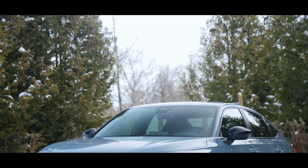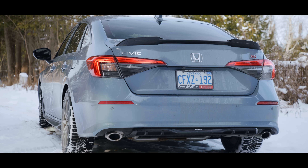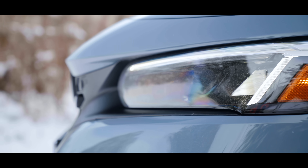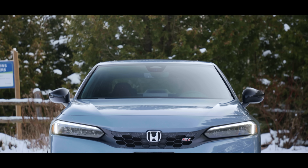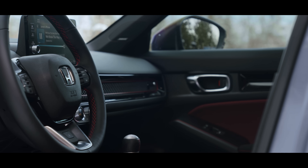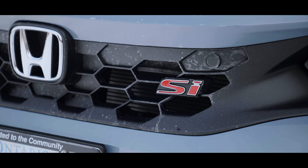Gone are the days of high-revving naturally aspirated little Civics. For a while now we've had a turbocharged 1.5-liter engine. This latest one has the same engine as last year, but with less power actually — five horsepower less, apparently. That's since been disputed, and we'll talk about that in a minute. This Si takes the form of the 11th generation Civic, which is a little bit longer, has an updated interior, and since it is the Si, it gets some fun hand-me-downs from the Type R. In Canada, it comes very well equipped at just over $33,000 Canadian, but it's not without competition. So is it worth the cash? Let's find out.